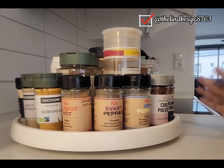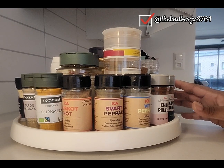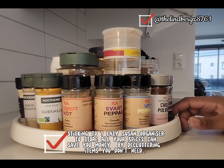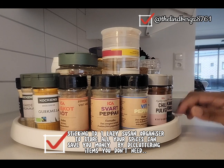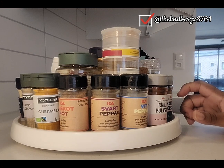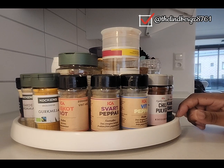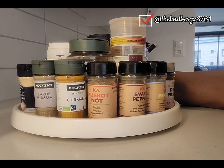If you stick to one lazy susan tray, you know you've got all the spices you need and don't need to buy more that you'll end up throwing away. This is actually cost effective if you train yourself to just use one lazy susan tray for all your spices, so you don't end up discarding spices that have gone off or that you've had for decades.